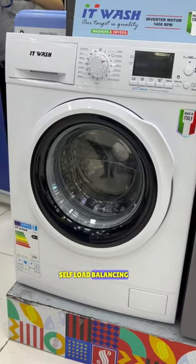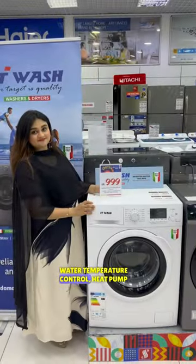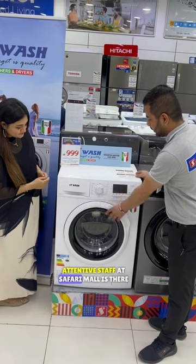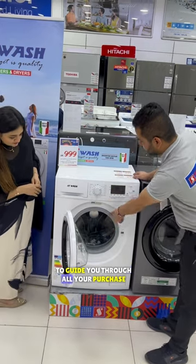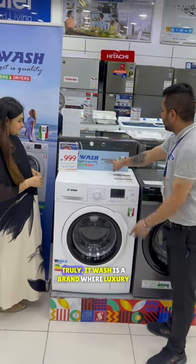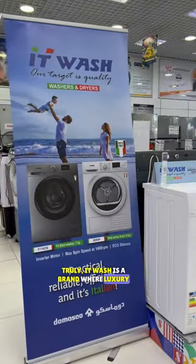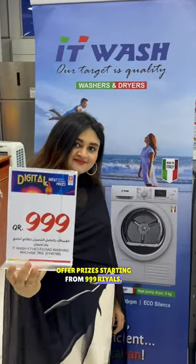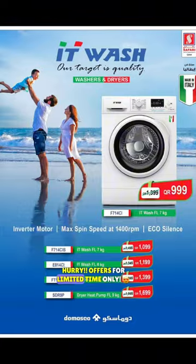Self-load balancing, water temperature control, heat pump dryer, and so much more. Attentive staff at Safari Mall is there to guide you through all your purchase needs. Comes with one year warranty. Truly, It Wash is a brand where luxury meets excellence. Offer prices starting from 999 rials — hurry, offers for limited time only.